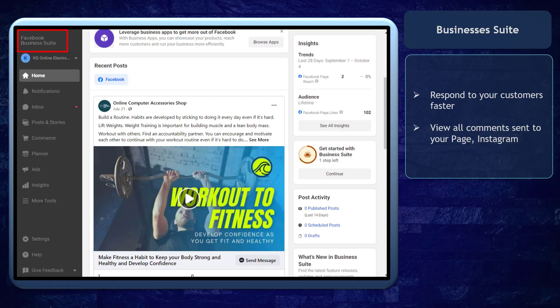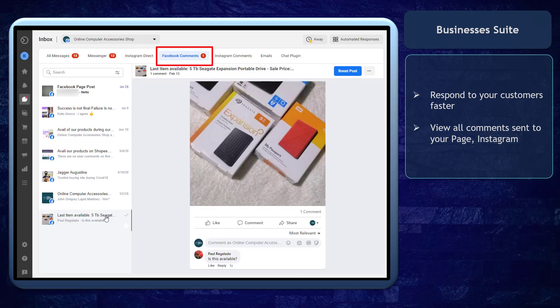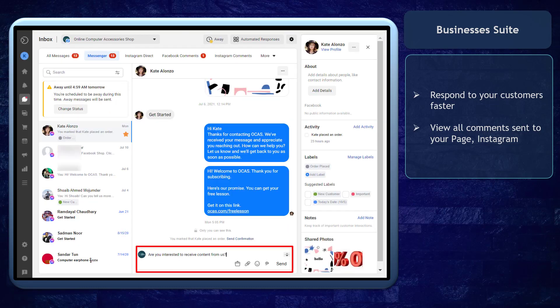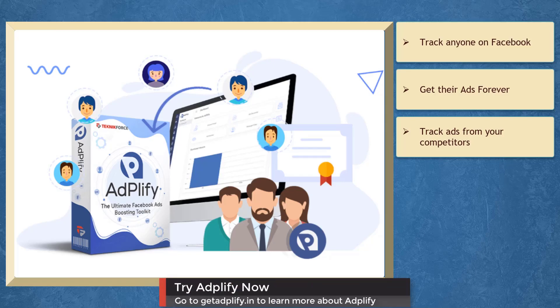Business Suite allows you to respond to your customers faster. Your business can use the inbox section on Business Suite to view all comments and messages that your audiences send to your Facebook page and Instagram account, and you can quickly respond from this page.